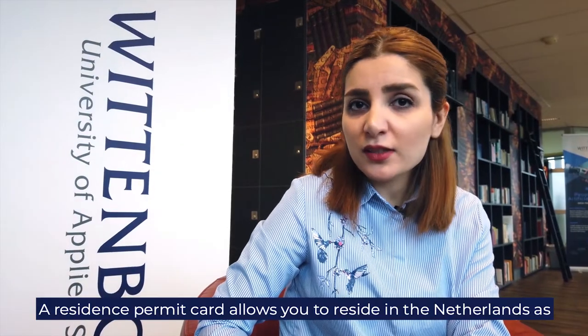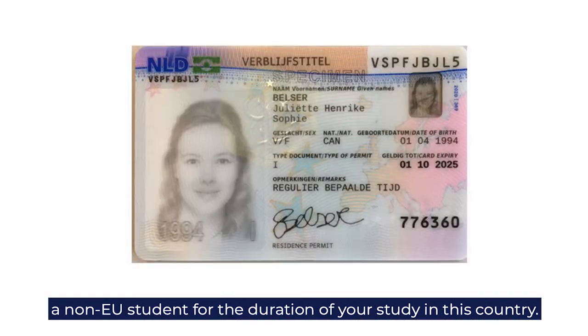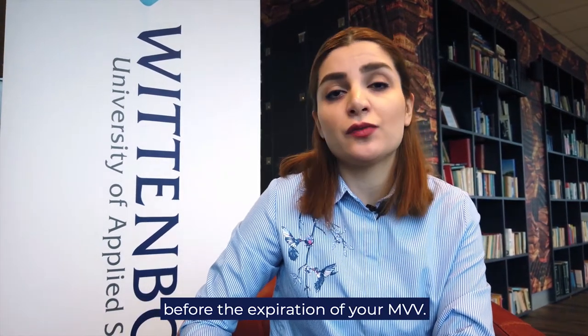A residence permit card allows you to reside in the Netherlands as a non-EU student for the duration of your study in this country. You have to collect your residence permit card before the expiration of your MVV.